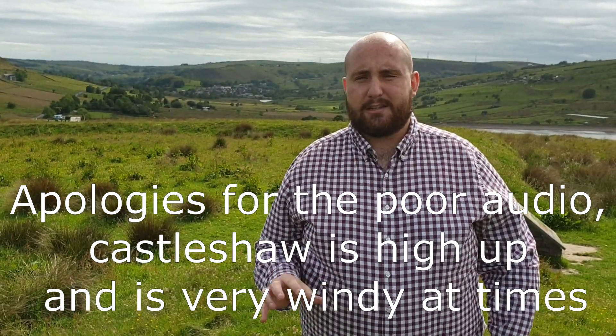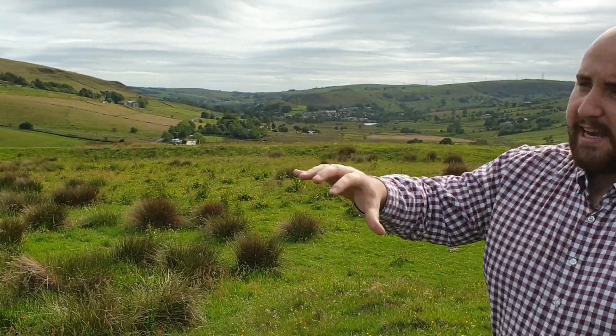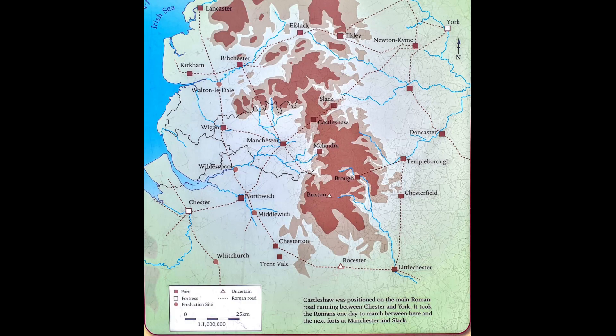I'm stood here at Castleshaw — it's a Roman camp. It was initially constructed in 79 AD as a larger camp, then downsized in about 105 AD to the remains of what you can see today. It housed about 60 men. It had an administrative centre and a granary as well. It's very, very small. It was important for watching the roads that went towards York and towards Manchester, stopping bandits from attacking parties or traders heading along the roads.